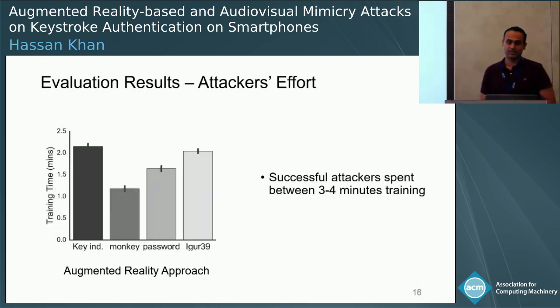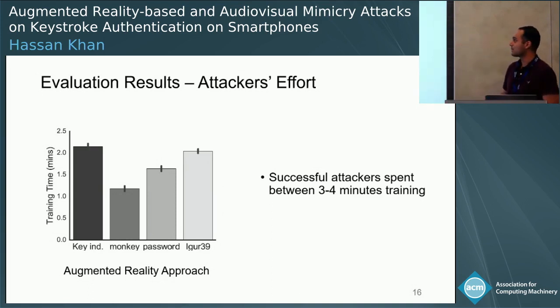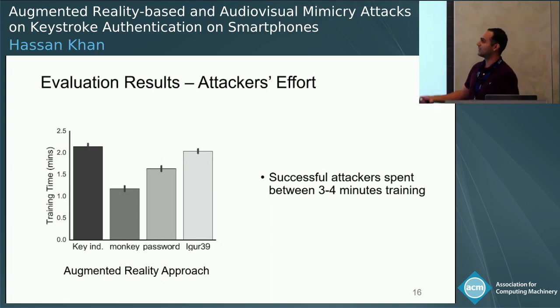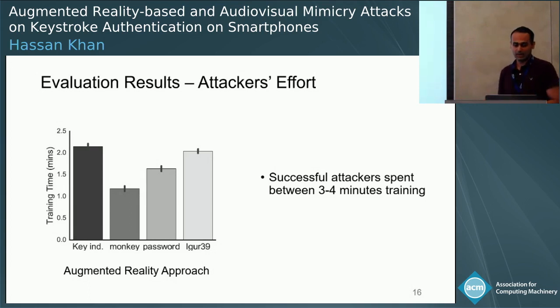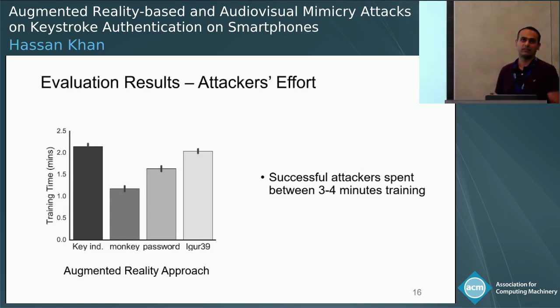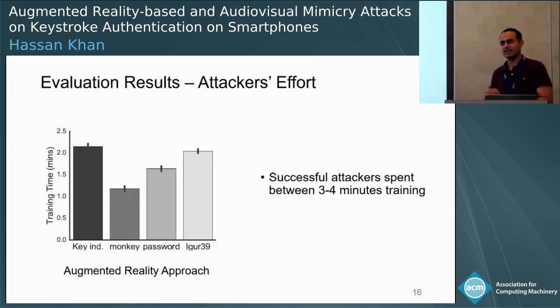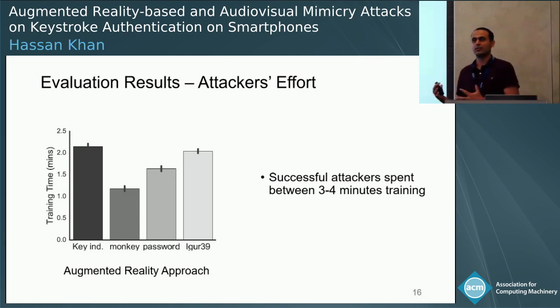We also provide results on the amount of effort the attacker needs to train and mount the attacks. On the y-axis we have training time in minutes. The first bar shows that for key-independent features, the attacker generally needs about two minutes of training time. For key-specific features, attackers spend between one to three minutes per password. So generally, attackers only need between three to four minutes of average time to train and mimic the user.